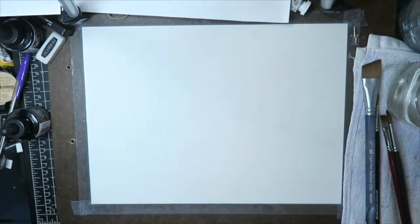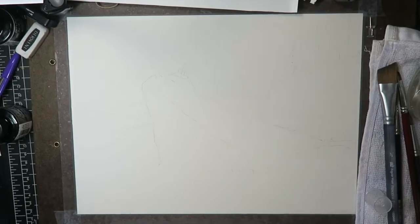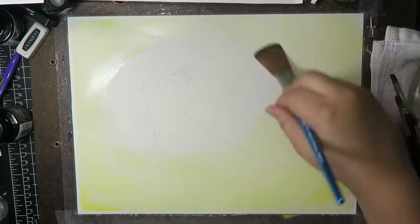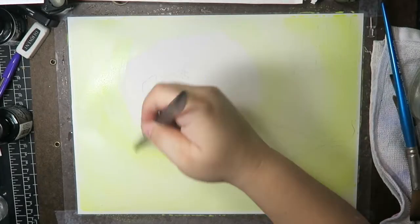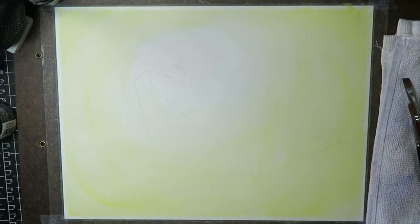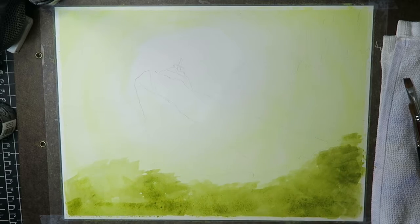Hey guys, welcome to another video. Today I want to present to you my very first painting for the 100 day project. For those of you that weren't here before, last year I already did this project — it was when I did a lot of the fantasy creatures that you can see on my channel.